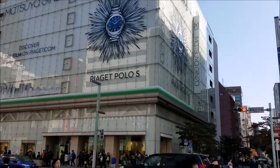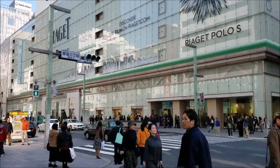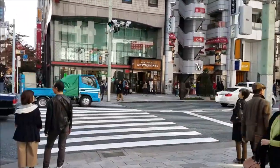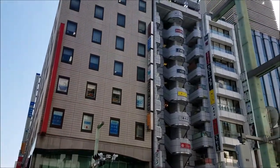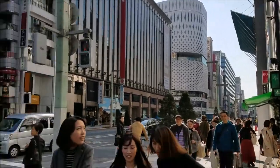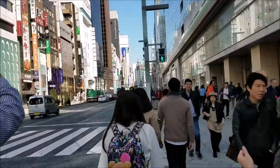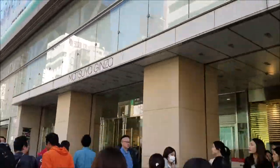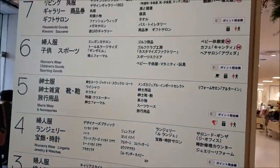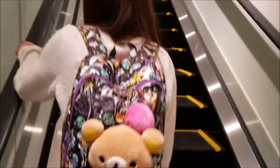Now we are heading inside Matsuya Ginza. This is kind of like a mix between a shopping mall and a department store, because there are different departments, but it's also kind of like little store sections. We're waiting to cross the street, and on weekends they close the street so people can just walk and shop. They had a lot of big-name designers in here, like Jimmy Choo and Louis Vuitton, and it was pretty cool.